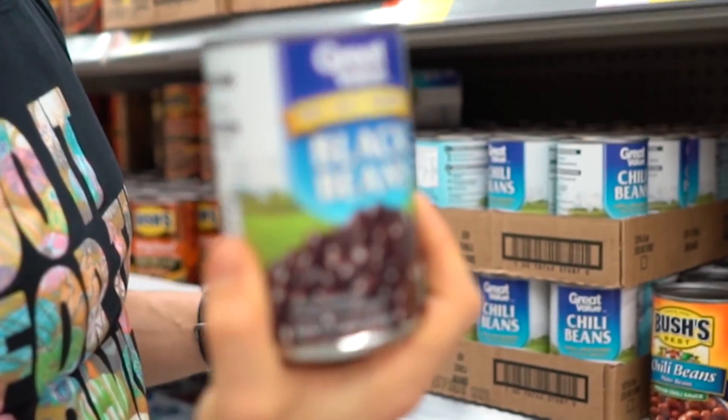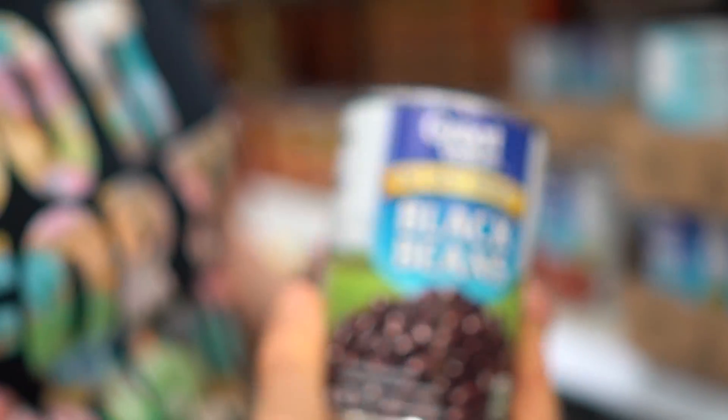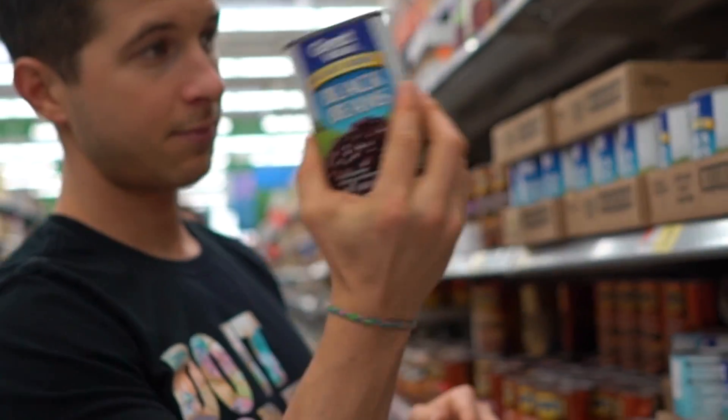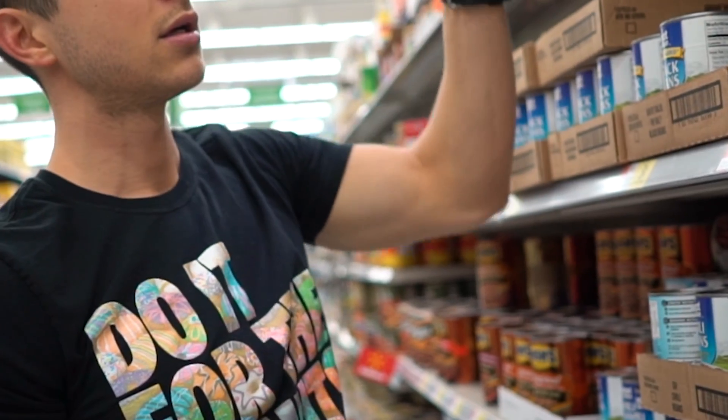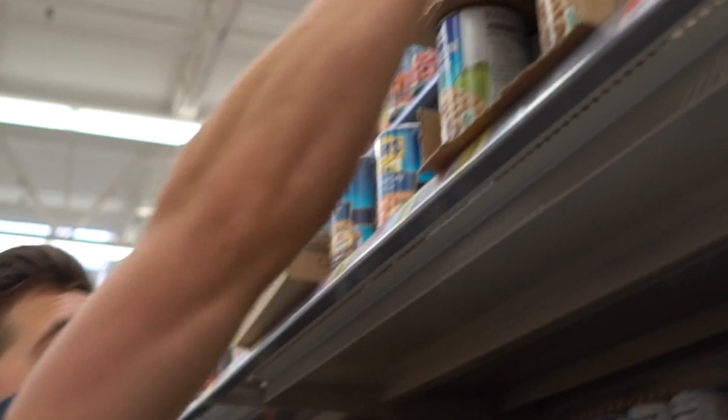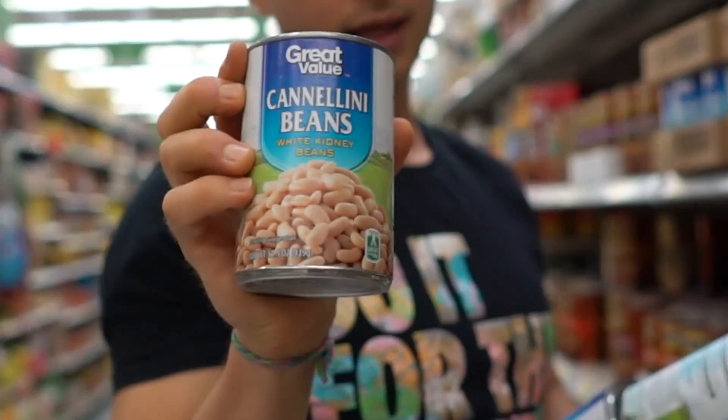Any type of beans — I love cooking with beans. Your imagination is king with them. I use a lot of black beans, chickpeas, and cannellini beans.